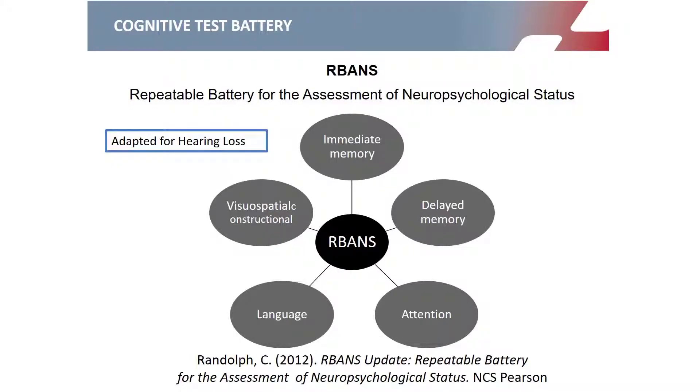RBANS assesses five domains: immediate memory, visual-spatial and construction capabilities, language, attention, and delayed memory.